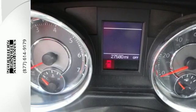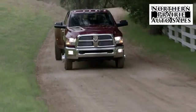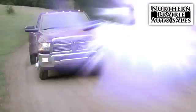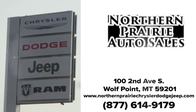Stop in with your family for a test drive today. At Northern Prairie Auto Sales, if we don't have what you're looking for, let us know and we'll find it. Give us a call today. We're conveniently located at 102nd Avenue South in Wolf Point.